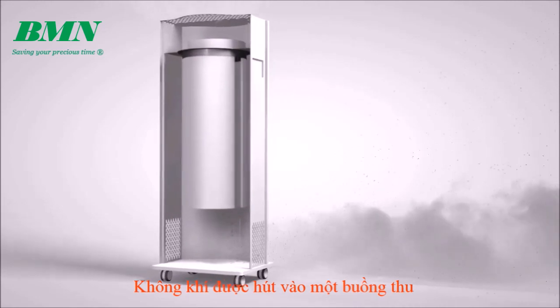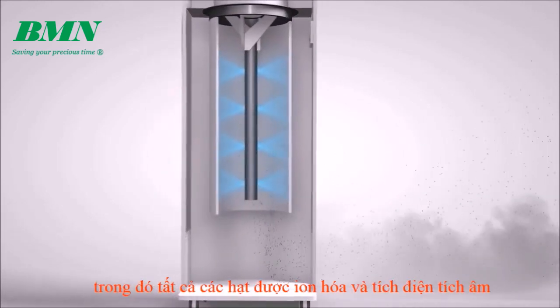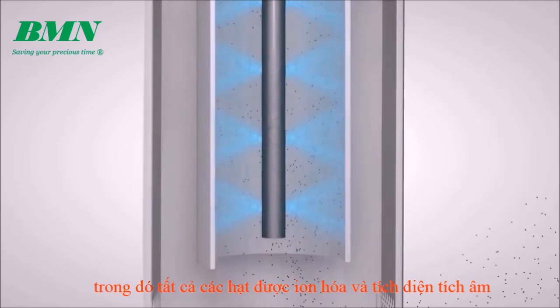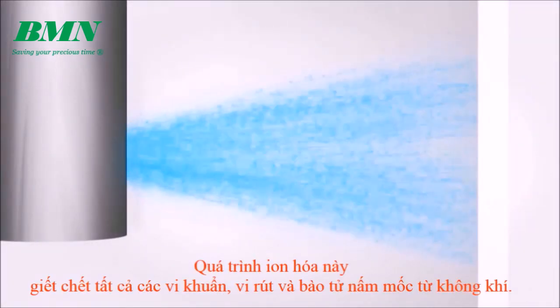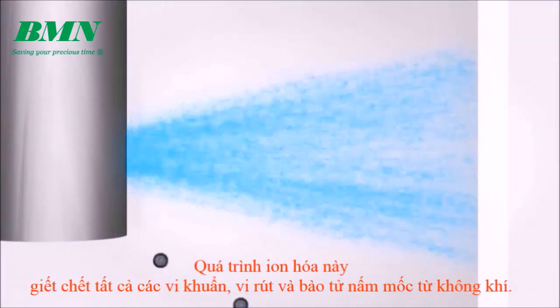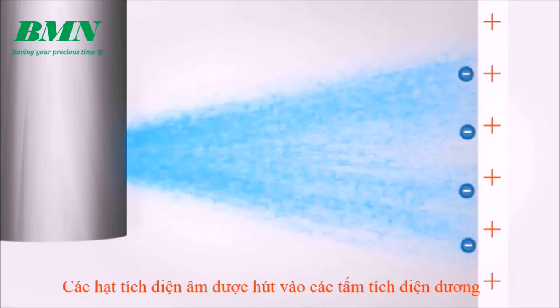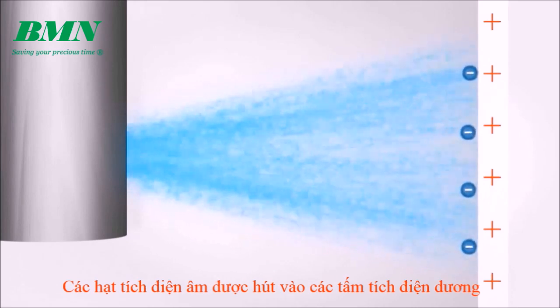Air is drawn into a collection chamber in which a powerful ionization process negatively charges particles of all sizes. This ionization process kills all bacteria, viruses and mold spores from the air. Negatively charged particles then attach to the walls of the positively charged collection chamber.